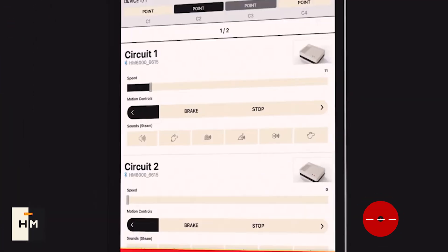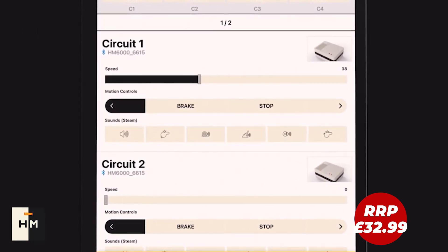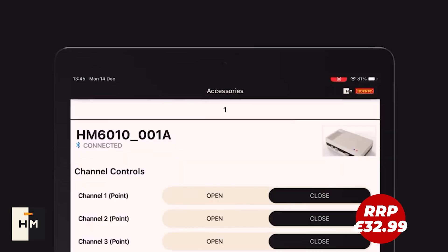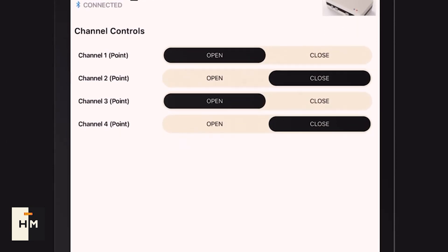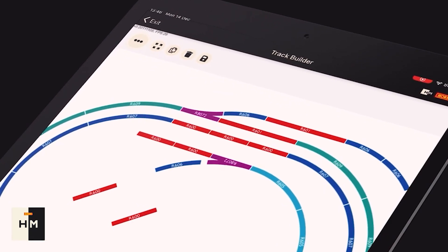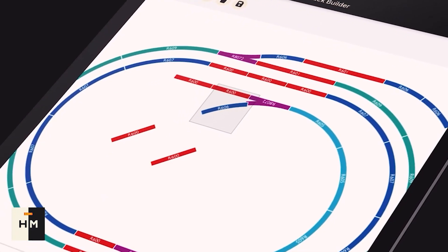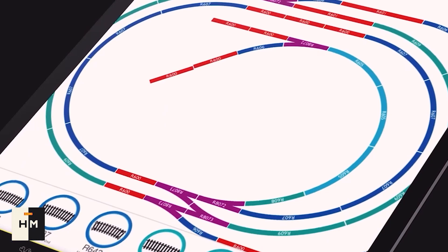If you want to up your modeller's control, then our HM6000 is the thing for you. Designed to put control in the palm of your hand, the HM6000 transforms your smart device into a controller, allowing you to control speed, inertia, direction, points and accessories, as well as sounds in-app. And with our layout builder, your loved one can plan their dream layout. HM6000 is a great choice if you want to push your modeller to the next level of control with Hornby.